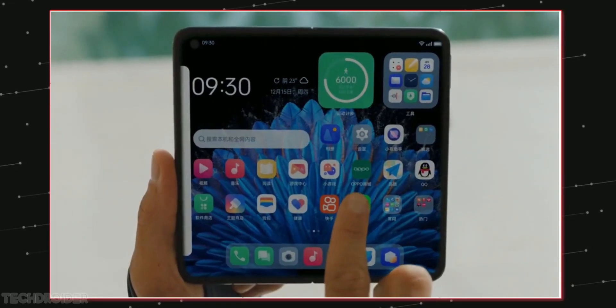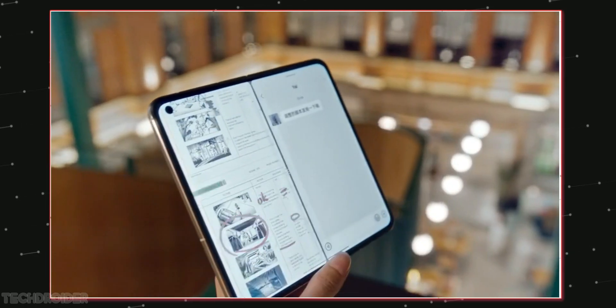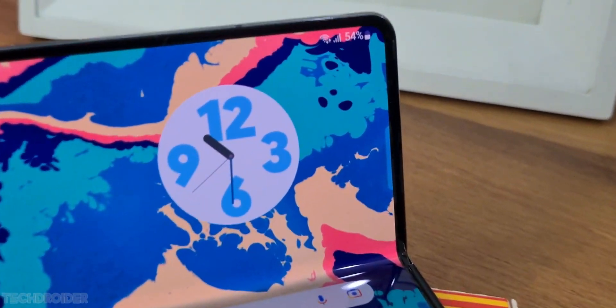The Oppo Find N2 in comparison got full HD plus panels, so 2K is definitely a high-resolution upgrade. And unlike the Find N2, this device won't have a compact screen size.